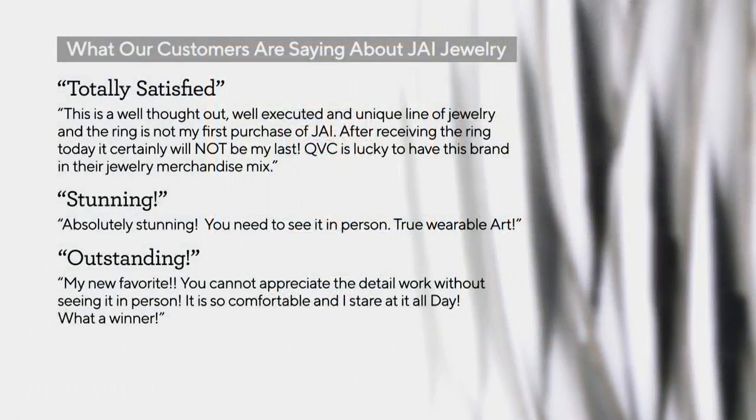This has been very popular. Some of our customers said, 'Totally satisfied. This is a well-thought-out, well-executed, and unique line of jewelry. The ring is not my first purchase of Jay. After receiving it today, it will certainly not be my last. QVC is lucky to have this brand in their mix.' Another said, 'Stunning — you need to see it in person. True wearable art.' And another gave it an outstanding exclamation point: 'My new favorite. You cannot appreciate the detail work without seeing it in person.'